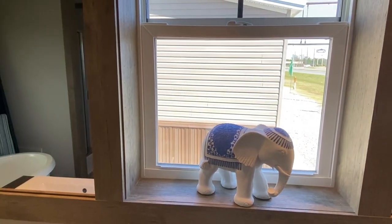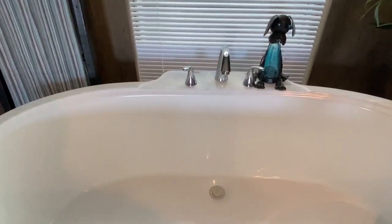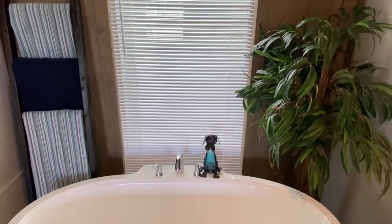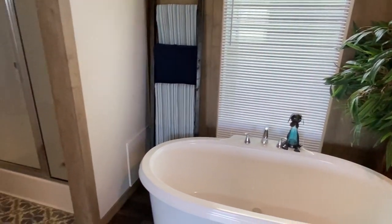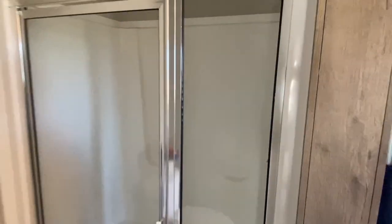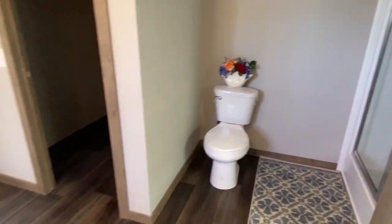There's a window in the master bath, and a standalone tub right here with a big window — they've got the blinds shut, but it would have a lot of natural light coming in if you opened those. Then you've got a walk-in shower. You could always upgrade your shower and get a tile shower if that's something you really wanted — I think if I was gonna purchase a new home I'd have to upgrade and get the tile shower.